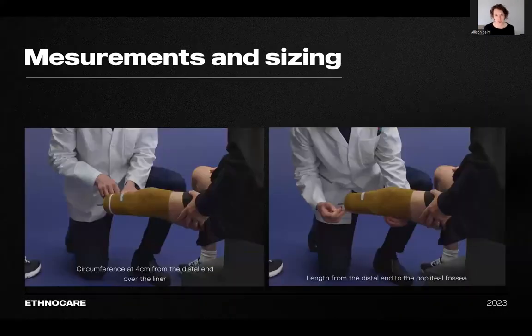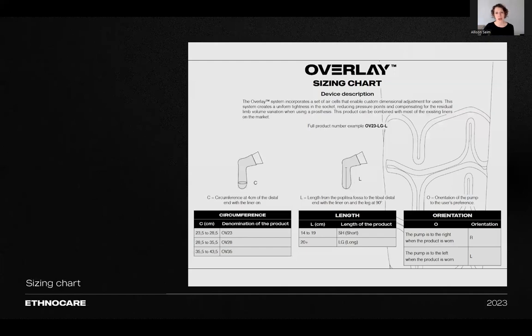To find the correct size of the Ethnocare overlay, two measurements are needed. First, measure the circumference of the limb at 4 centimeters from the distal end over their liner to determine the width. The second measurement is the length of the residual limb from the distal end to the popliteal fossa to determine the overall length. There are currently six sizes of products available and 12 SKUs, which can accommodate almost every amputee. There are three widths — OV23, OV28, and OV35. There are two lengths: SH for a limb from 14 to 20 centimeters, and LG for a limb that is over 20 centimeters in length.